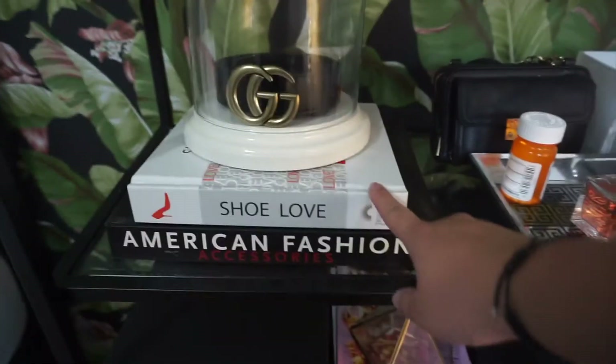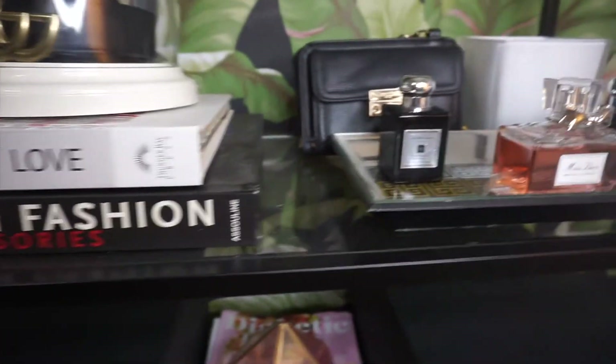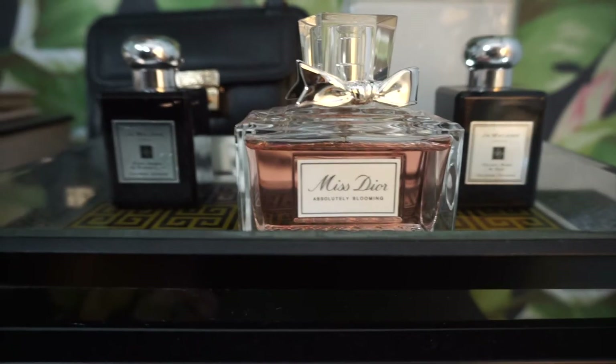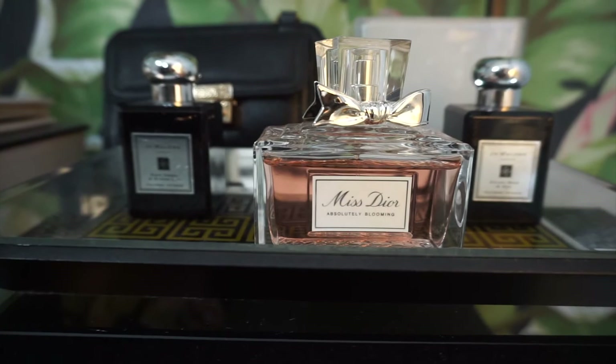These are my fashion books — I have a Shoe Love pop-up book and American Fashion Accessories. I also house my fragrances here and my Myabetic bag. I love my Myabetic bag. Some of my favorite fragrances are here — Missed You and Absolutely Blooming smells so good.